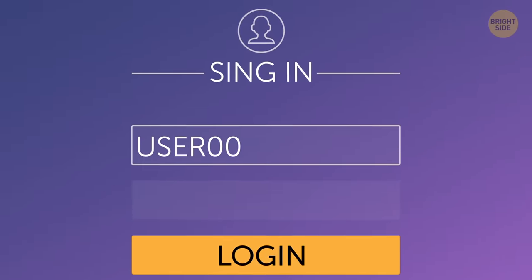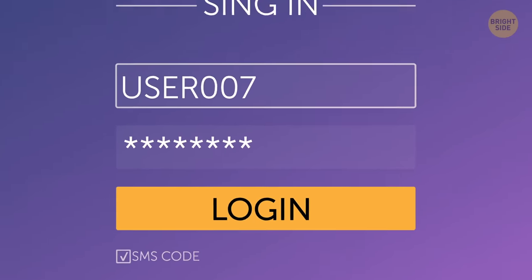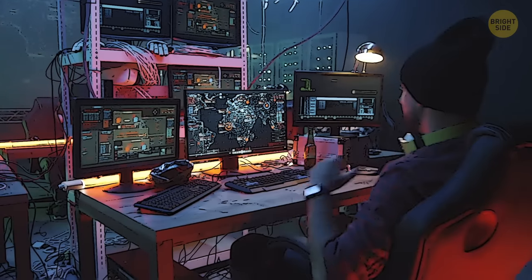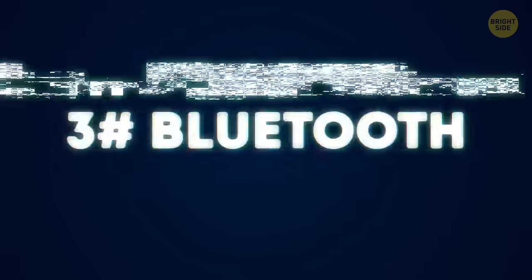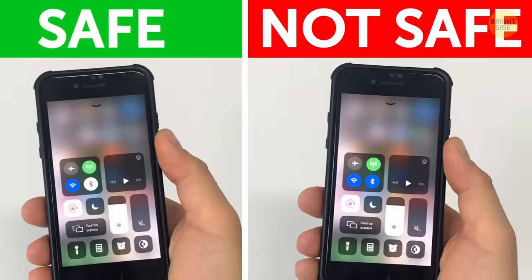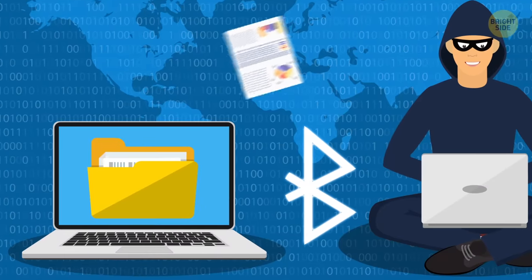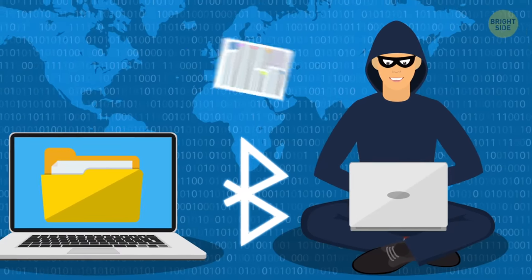2. SMS code. When entering personal details on a website, use not only a password, but also an SMS code. An attacker won't be able to enter your profile if they know the password but don't have the SMS code. 3. Don't leave Bluetooth on if you're not using it. Hackers can connect and you won't even notice. And even more so, never accept strange incoming files.